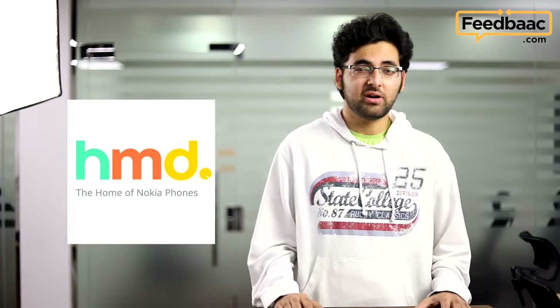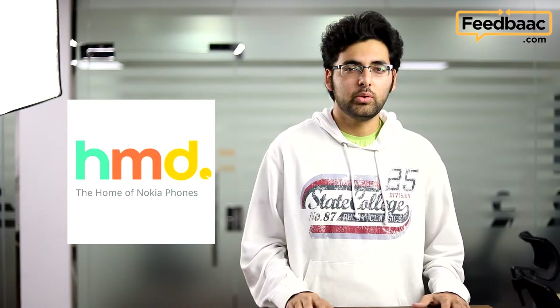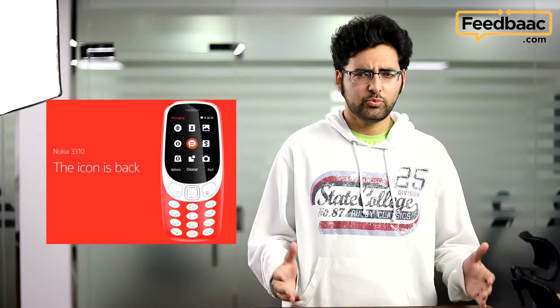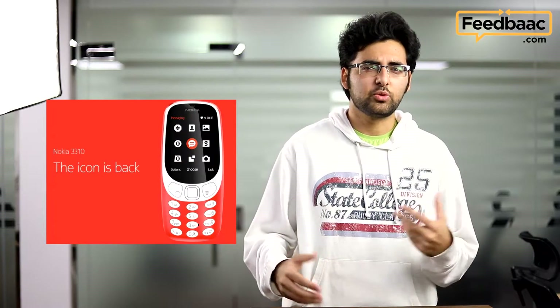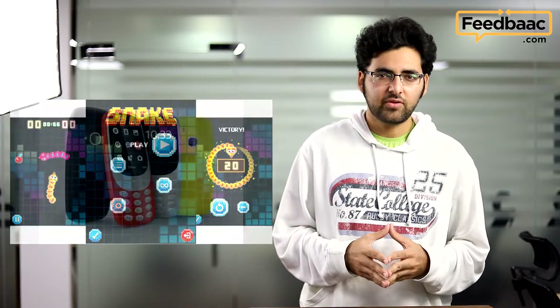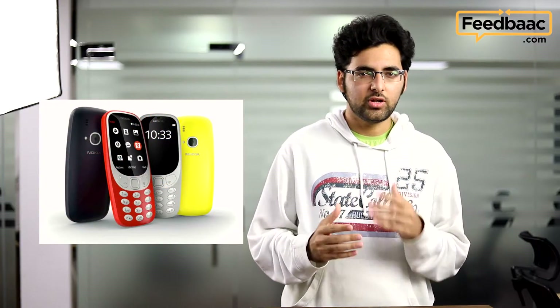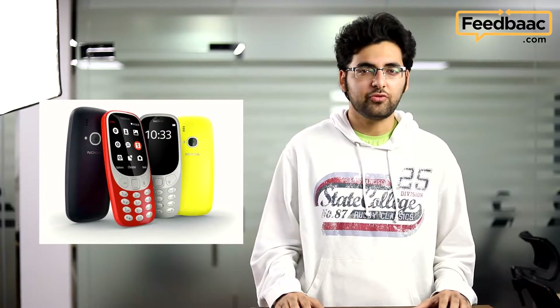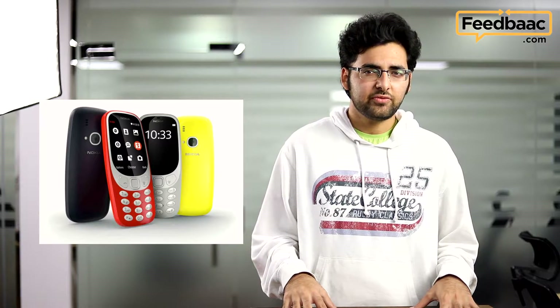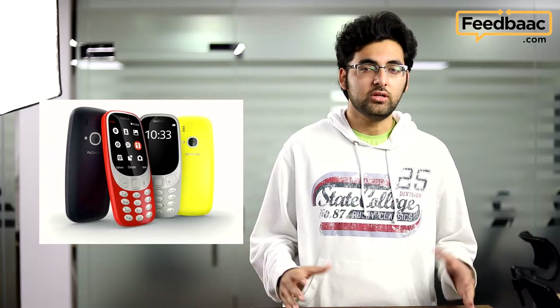Nokia returns to the world of smartphones with a little bit of a bonus. The Nokia 3310 is back and it seems better than ever — it's colorful, has more features, and it still has Snake, which is what I came here for. It's priced at a very nice point of around $50, and while it may not be people's first choice of phone, it's still something you'll buy and keep as a bit of a nostalgic reminder of what Nokia used to be like.